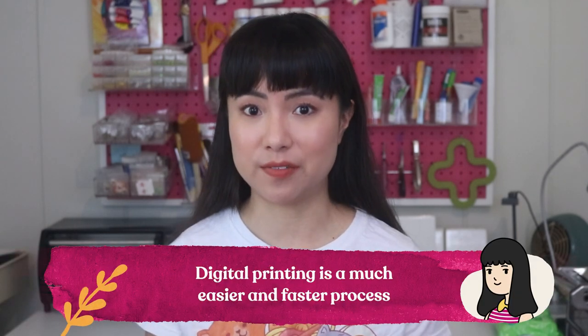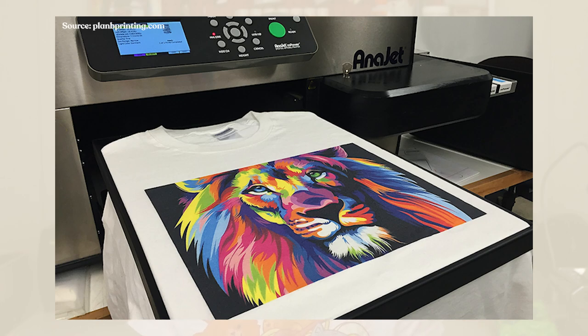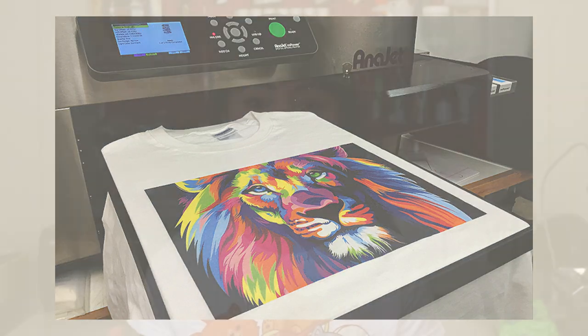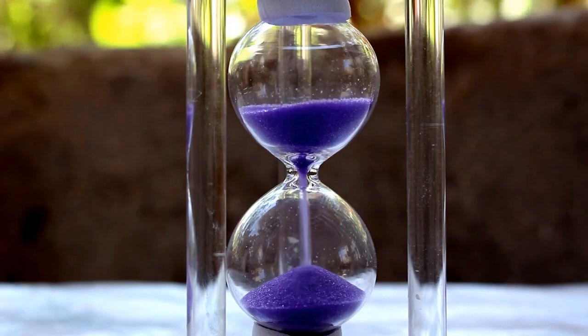Digital printing is a much easier and faster process. It's a much newer method at only about 15 years old, but its popularity has boomed since its invention. It is on the expensive side though — machine costs start at $15,000 and can go as high as $800,000. Still, printmakers can make up this cost relatively quickly because they can churn out so much more product so quickly. Digital printers use direct-to-garment printers, which are basically giant inkjet printers meant to print on t-shirts and other clothing items, making it easier to blend a variety of colors.